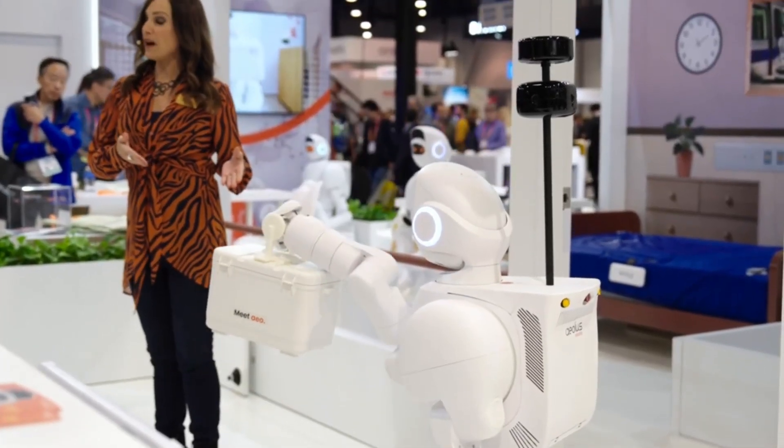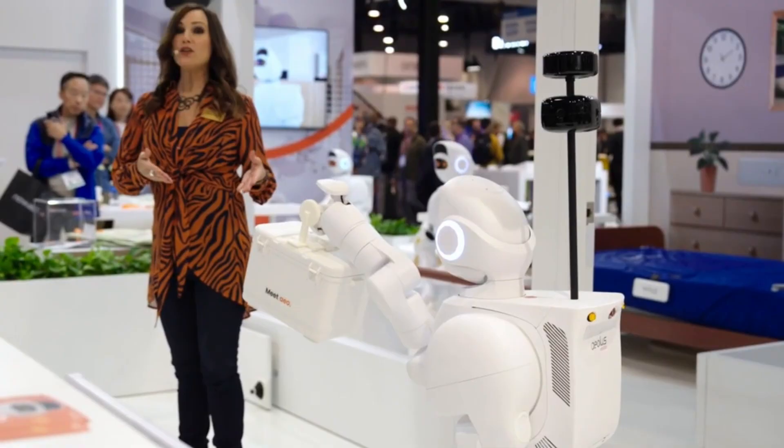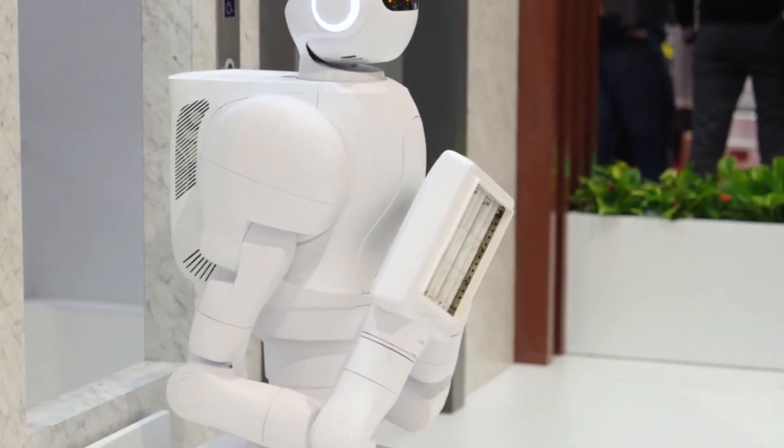For security purposes, the AeolusBot can also serve as a guard, conducting patrols in both public and private areas.